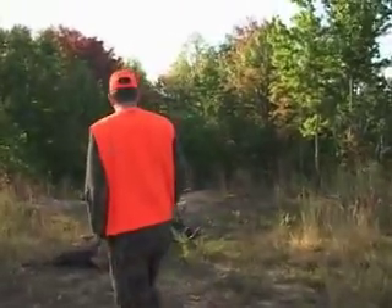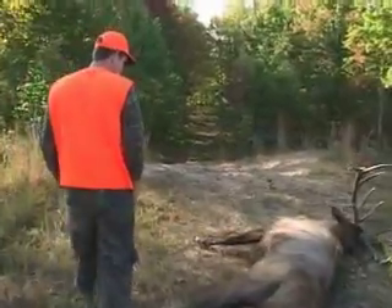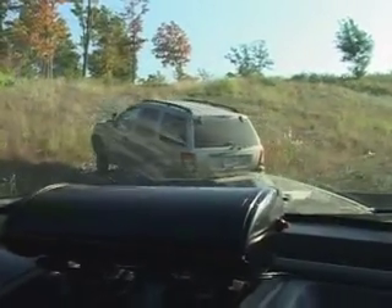This guy's got an elk and he needs some help. We're trying to figure out the best way to help him get to it, to keep him from having to quarter it up and carry it out, because it's a long way and it's getting warm. We need to try to get this animal out and we're gonna try to help him out here.